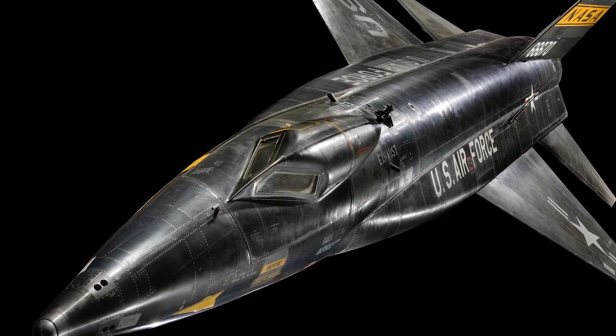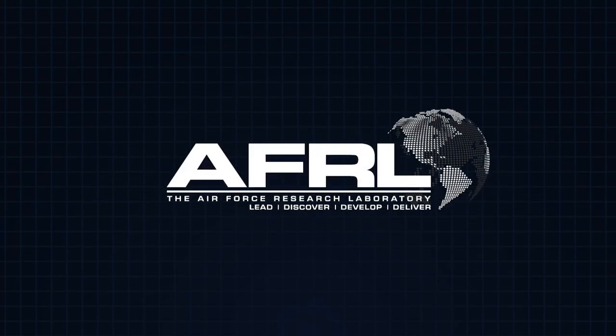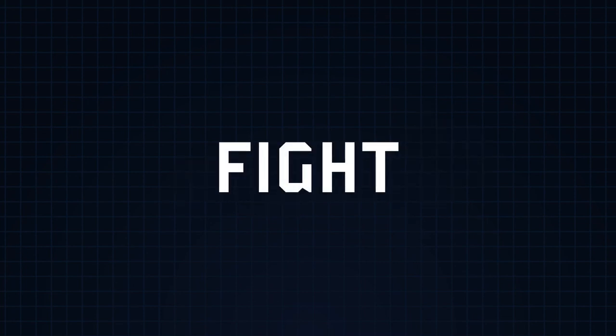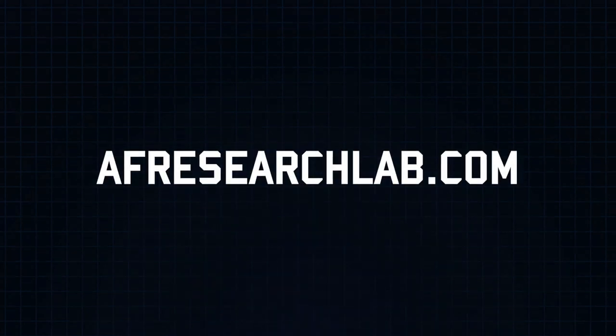Although the X-15 now sits in a museum, it gave the knowledge needed for today's designers for future hypersonic aircraft.